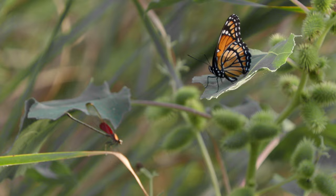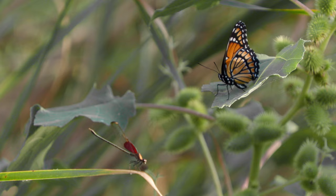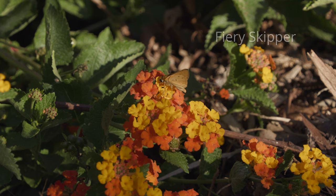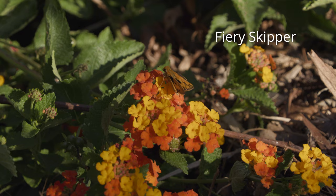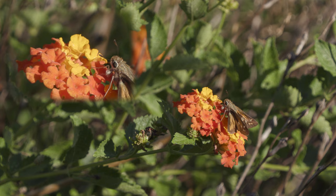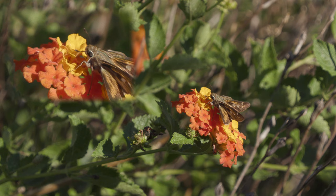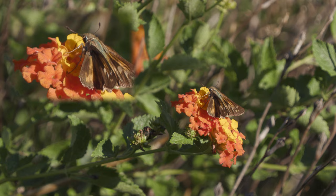This butterfly is a viceroy. The viceroy's protection comes from looking like a monarch. Its host plant is the willow, so it doesn't have the toxins, but it is protected. We've been talking about host plants, but actually none of these butterflies are on their host plant — that is their food source in the larval stage. As adults, they sip nectar, furling and unfurling their proboscis, dipping it into flowers and getting sugary energy. And these small skippers, a different variety of butterflies, you can see that mouthpart at work.